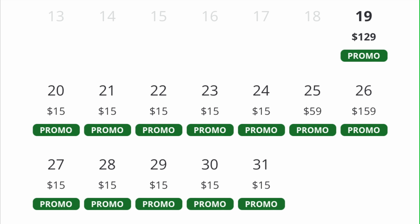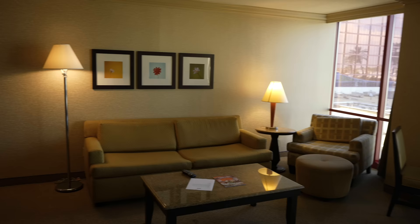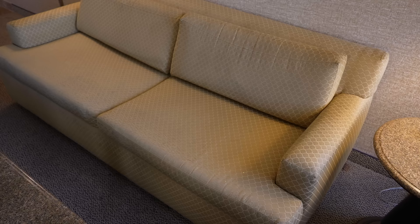Our room cost us $15 for the night and we are in late August. It's definitely dated, but that is not the worst issue. It smells very stale in here, like old carpet and harsh cleaner. It's not pleasant.